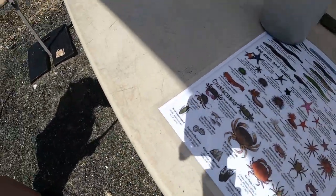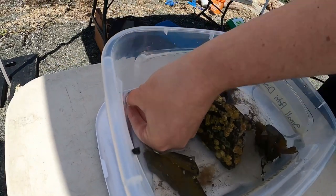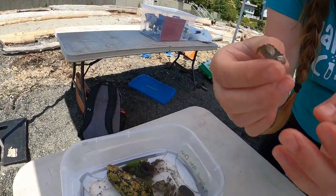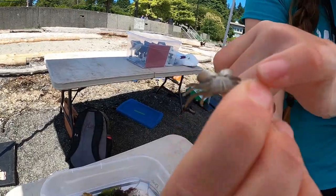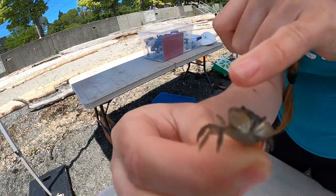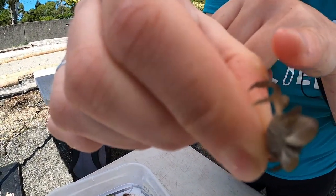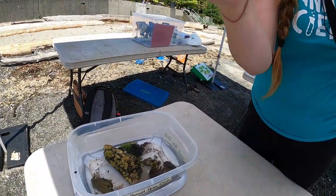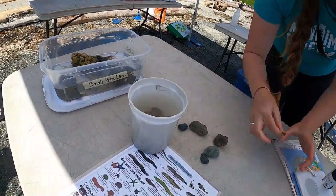The best way to tell them apart is that Hemigrapsus nudus — named because their legs are naked — have no hair on their legs. Whereas Hemigrapsus oregonensis has little fine hairs. This little guy is a male; instead of a big dome like the female, the abdomen looks more like a lighthouse, narrow tapering to a peak. They have little individual translucent hairs on their legs, and that's how I can tell it's a yellow or green shore crab.